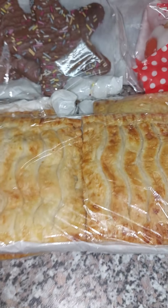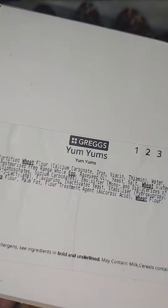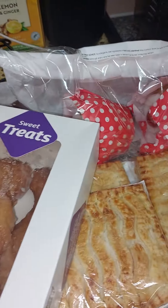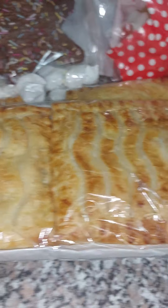Last but not least, I got a pack of yum yums. My daughter loves yum yums! And guys, all of this came up to seven pound.